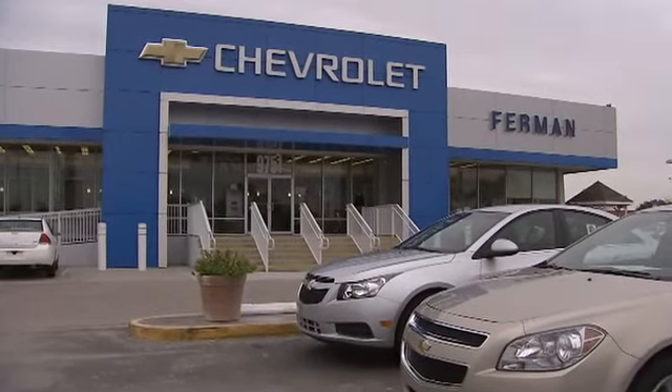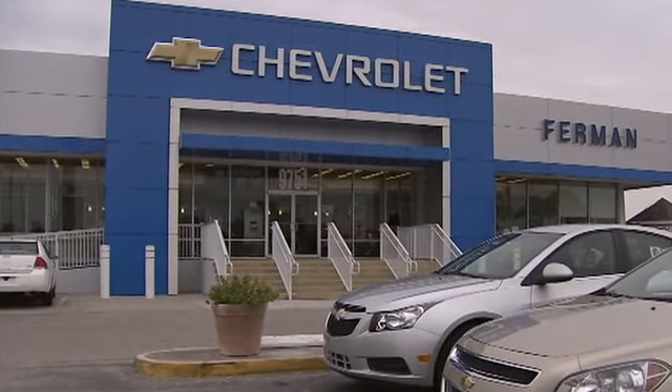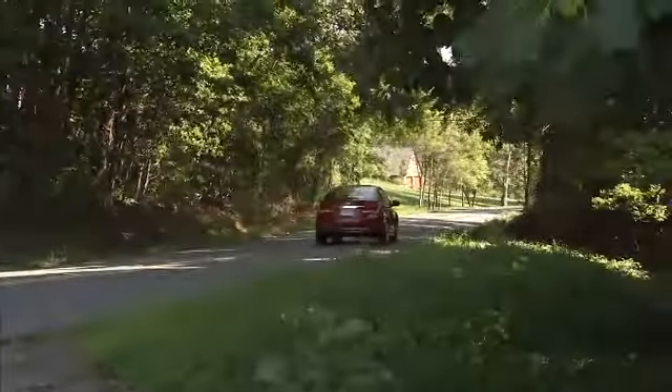For more vehicle tips, visit the Certified Service experts at your local Chevrolet dealer or go to MyCertifiedService.com. I'm Chris Hansen.